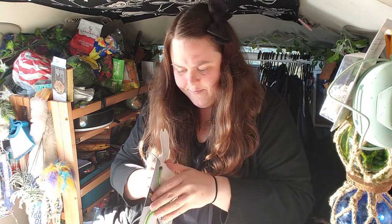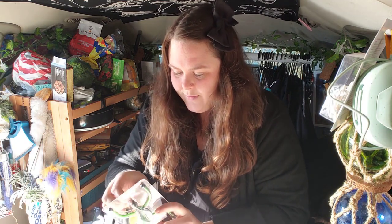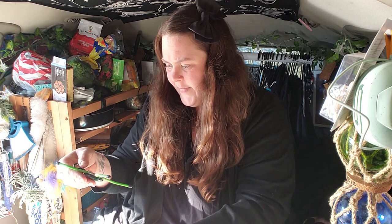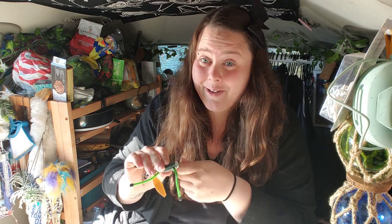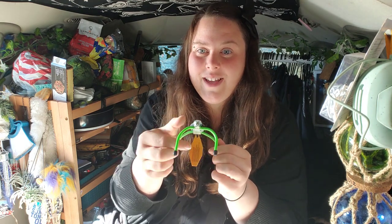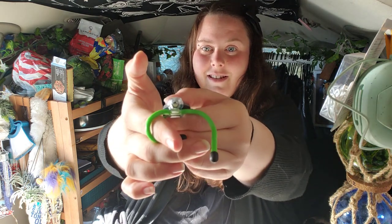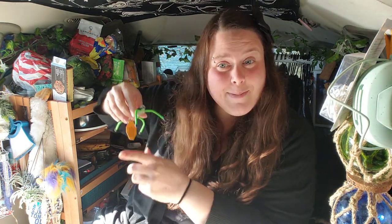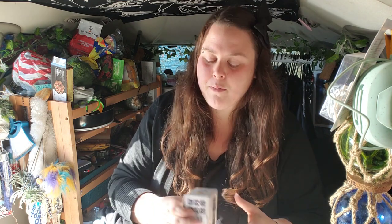I opened up the Buglet and figured it out quickly — just press the button. It's so cute! You can set it down or wrap it around things to make it stay. I really like it. I think it'll just hang out in my van somewhere.